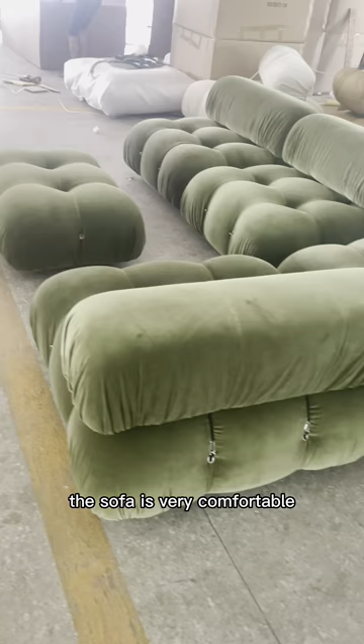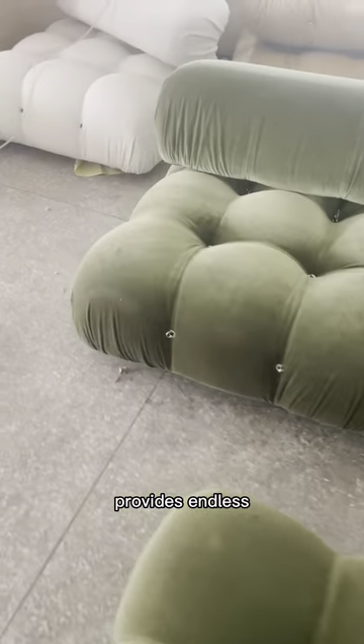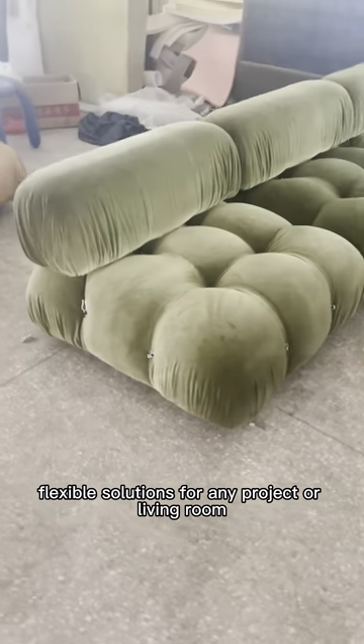The sofa is very comfortable, and the fact that this wonderful piece is modular provides endless flexible solutions for any project or living room.